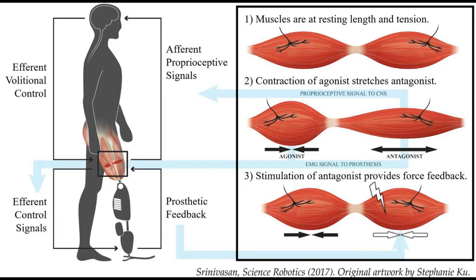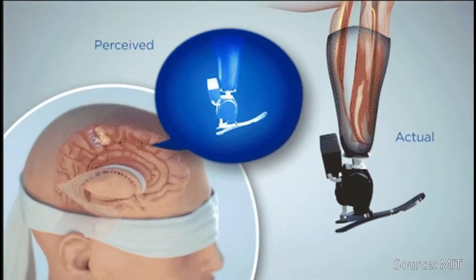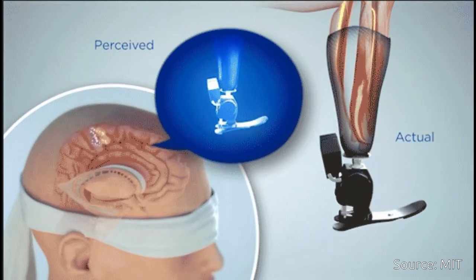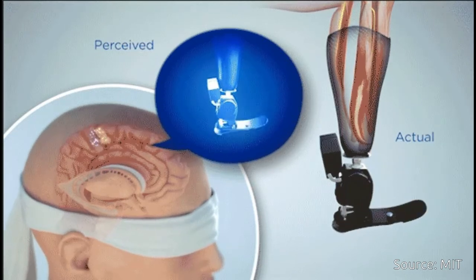This is how muscle tendon proprioception works naturally in human joints. Because the muscles have a natural nerve supply, when this agonist-antagonist muscle movement occurs, information is sent through the nerve to the brain, enabling the person to feel those muscles moving — their position, speed, and load.